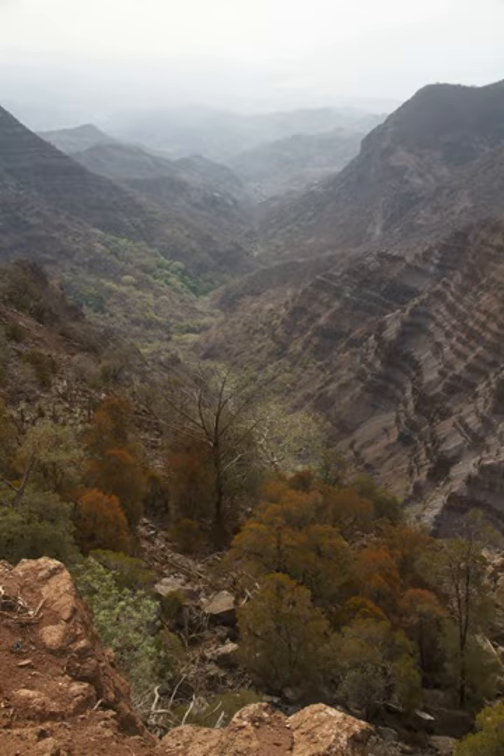De Forest National Park, also known as Fort Du De National Park, is a national park in the Gota Mountains and Tadjora region of Djibouti.